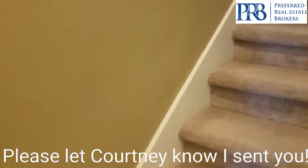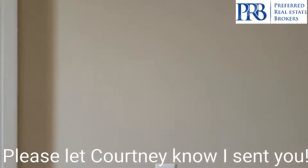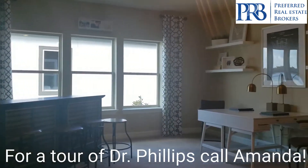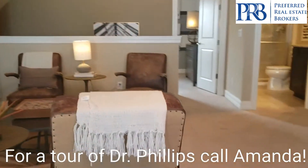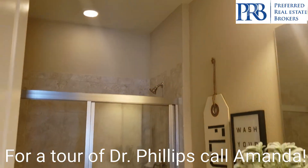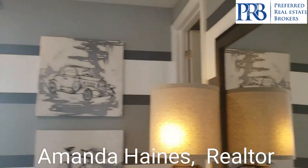All right, let's go upstairs to the loft. So you have this nice big spacious loft upstairs — great for entertaining. You have a full-size bathroom and the bedroom upstairs.